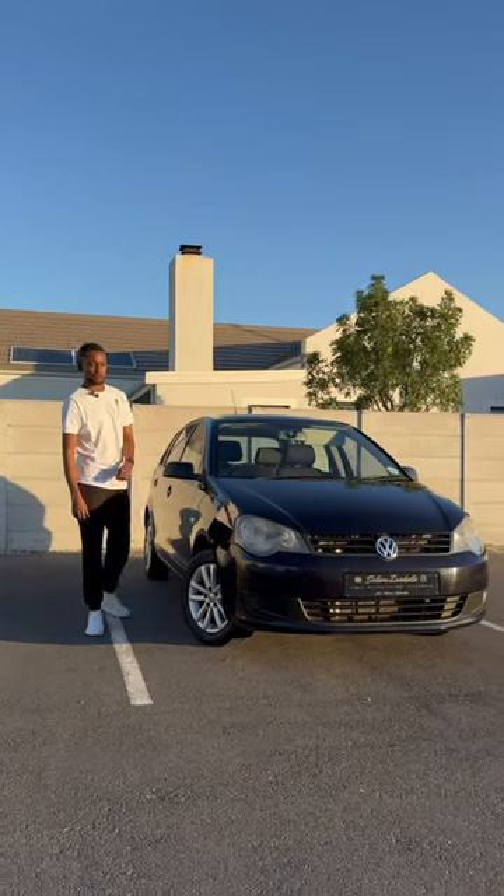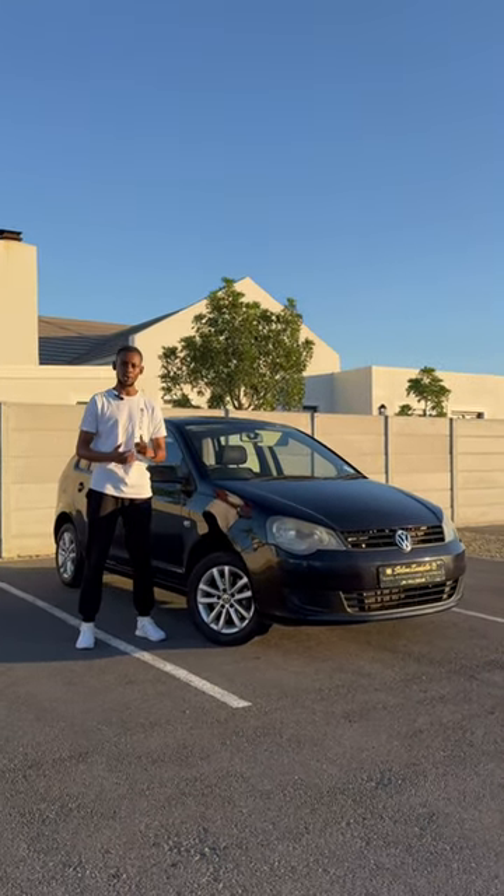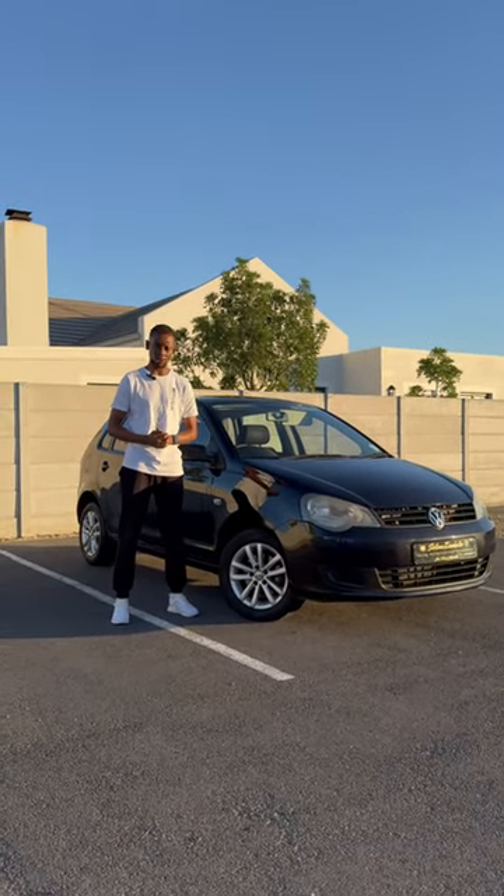I hope you guys enjoyed that quick overview of my 2013 Polo Vivo, and again, a reminder: if you're looking for your next car, new or old, you can find your car at cars.kosa.